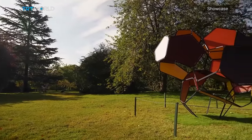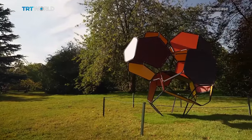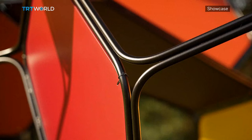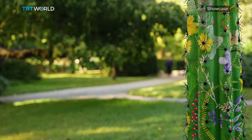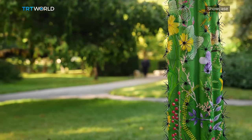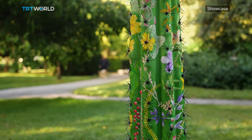Artist Thomas Saraceno picked these tones to represent autumn and the cycle of decomposition of leaves. There's more to explore at Frieze Sculpture, which is warming up the city for the upcoming Frieze London and its sister fair, Frieze Masters.